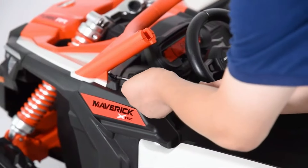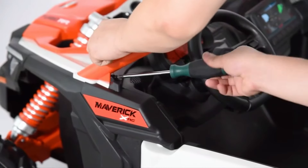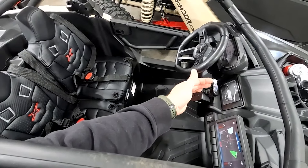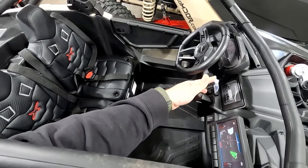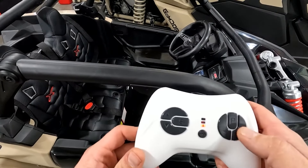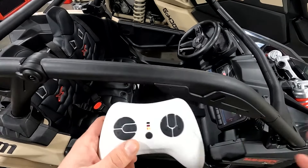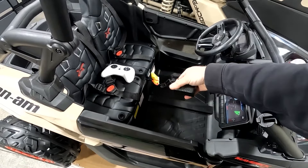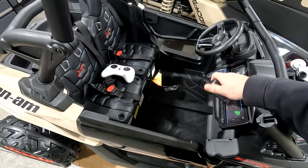To make the ride even more enjoyable, this 24-volt kid's car is equipped with a multifunctional music panel. It has built-in music as well as options to connect your own audio devices. You can hook up a phone, MP3 player, or USB flash drive to the car's music system. Your kids can play their favorite tunes and enjoy a rocking ride as they explore their world.